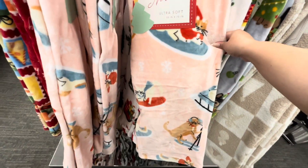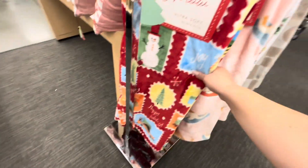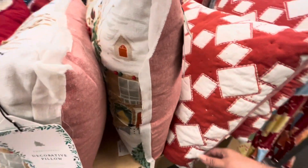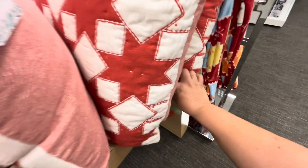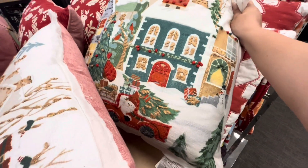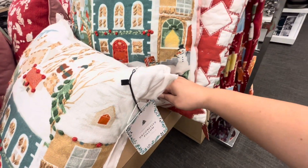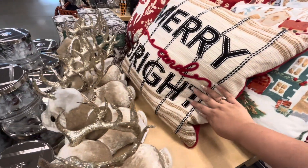They have Santa with the sleigh and Christmas tree for $17, and the pink cat one again for $17. Look, they have this red one with stamps — so cute. Then there's this red and white pillow for $30, and this village one — look how cute — for $25. And then they have 'Merry and Bright' for $25.